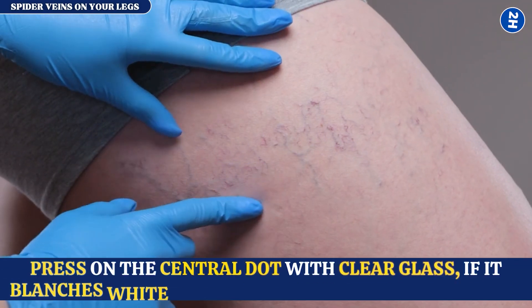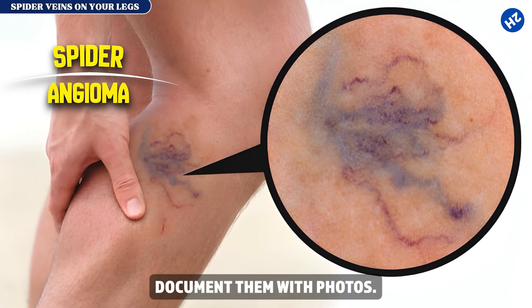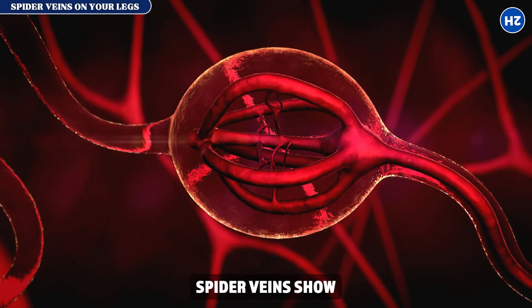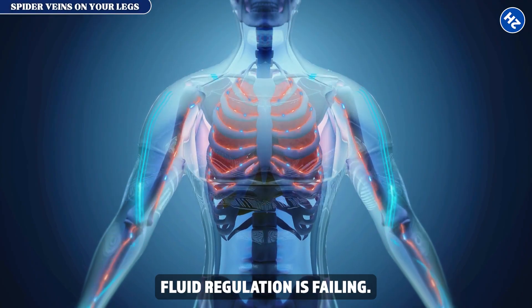What to do right now: count them. Press on the central dot with clear glass — if it blanches white then refills from the center outward, that's a spider angioma. Document them with photos. Three or more requires liver imaging. Spider veins show hormone dysfunction, but the next sign reveals fluid regulation is failing.